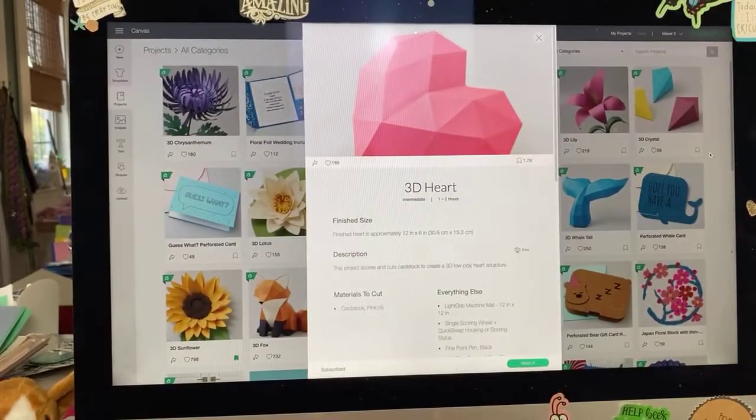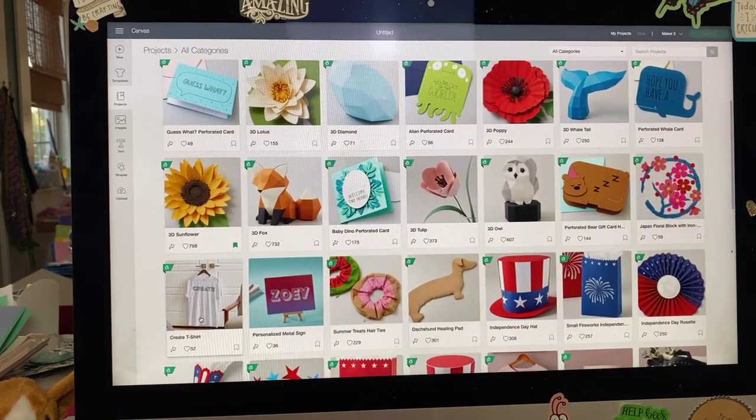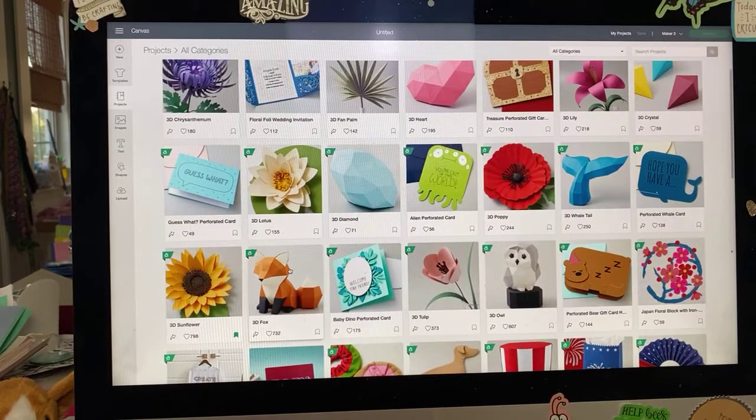We're doing the 3D projects on the Cricut Maker using the scoring wheel and just a few sheets of cardstock, and I'll show you how to put these things together. I love 3D anything, so I was super excited to see that in addition to this heart — which is what we're doing tonight — there are a bunch of new 3D projects in Design Space, including flowers like the 3D chrysanthemum, lotus blossom, fan palm, sunflower, and tulip.